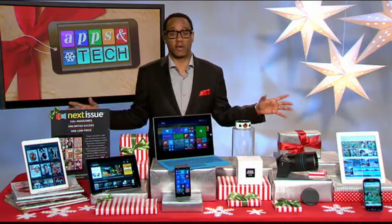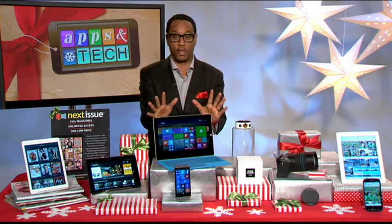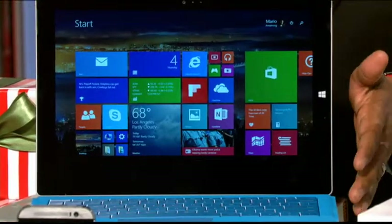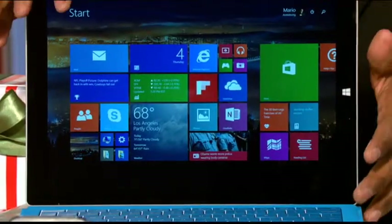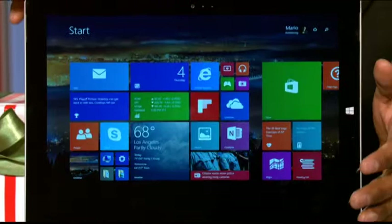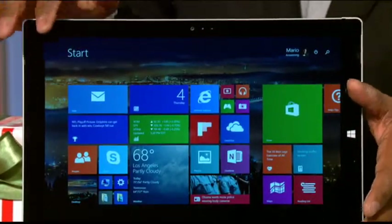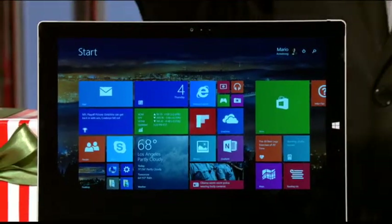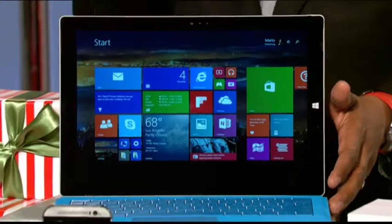Thanks so much for having me — lots of great stuff to get to right here with all of your holiday apps and tech. I'm going to start first with the Microsoft Surface Pro 3. This is the best of both worlds: you not only get the power of a fully-blown laptop, but also the portability of a tablet. It's lightweight, sleek, durable, with a 12-inch full HD+ screen, fully functional keyboard, a multi-position kickstand, and the stereo speakers sound amazing when you want to download entertainment or watch videos.